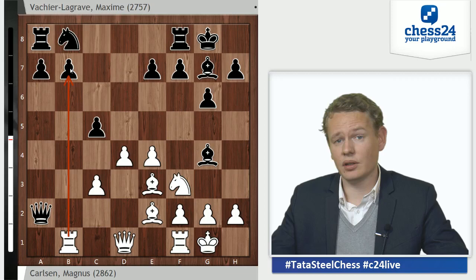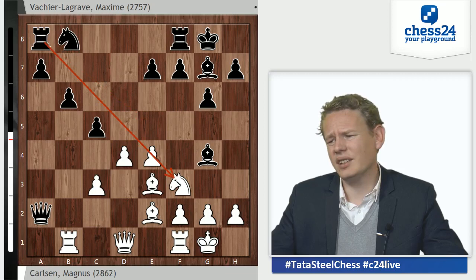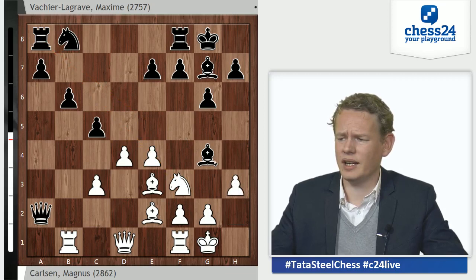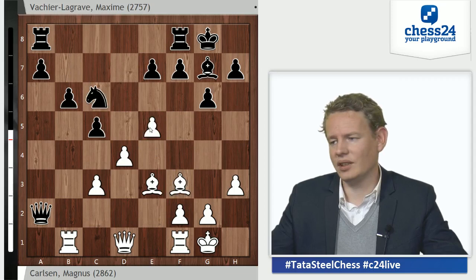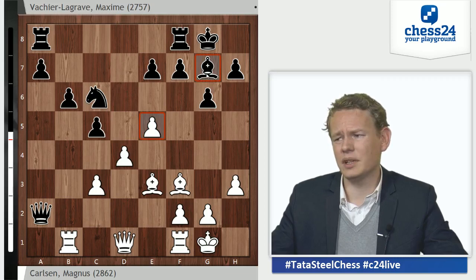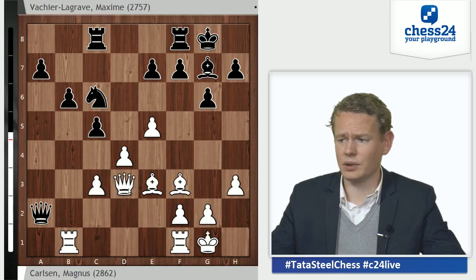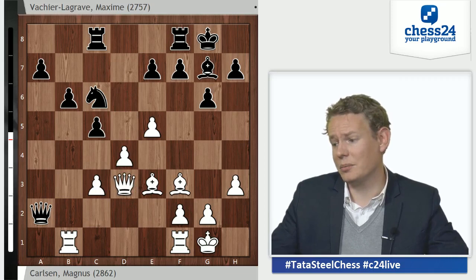Basically attacking the b7 pawn before black is ready to defend it comfortably. The most logical move seems to be b6, stopping white from going Rxb7. But b6 weakens this diagonal and the light squares. White has tempting options like h3, Bxf3, Bxf3, and then e5 — in such a position, even though white is a pawn down, the powerful bishops and the e5 pawn restricting the g7 bishop give white an easy initiative on the light squares.